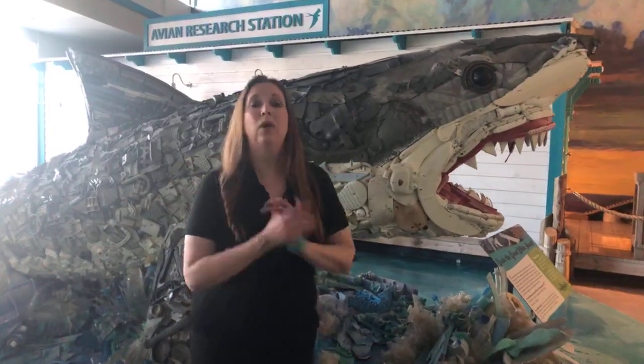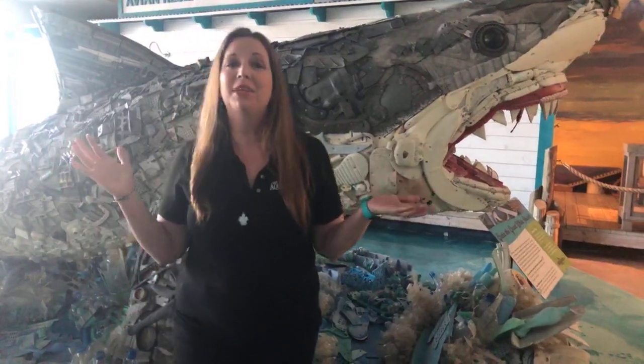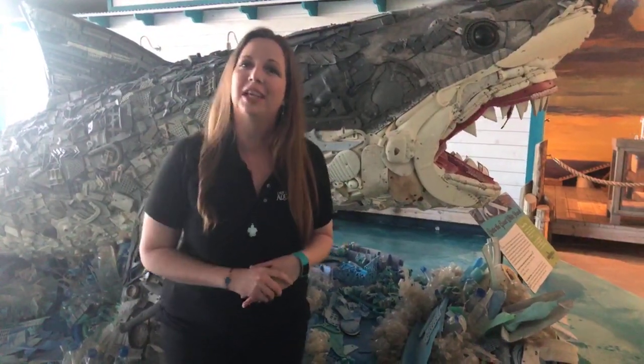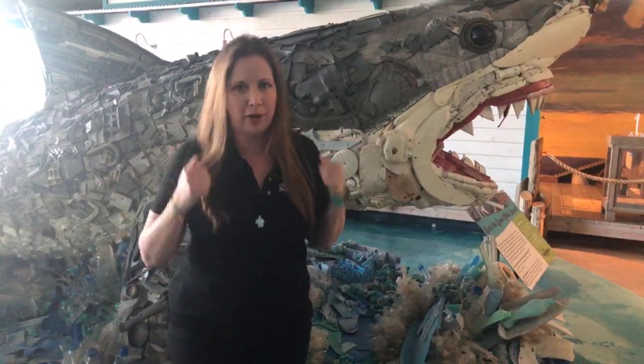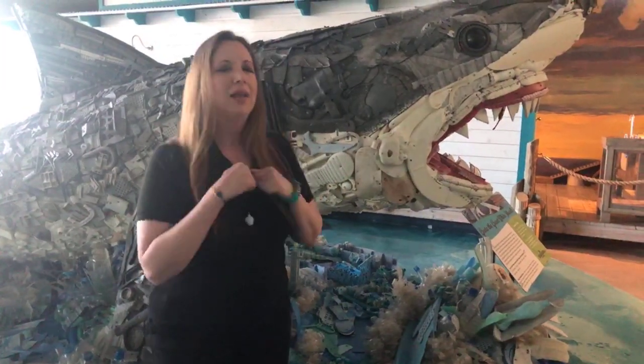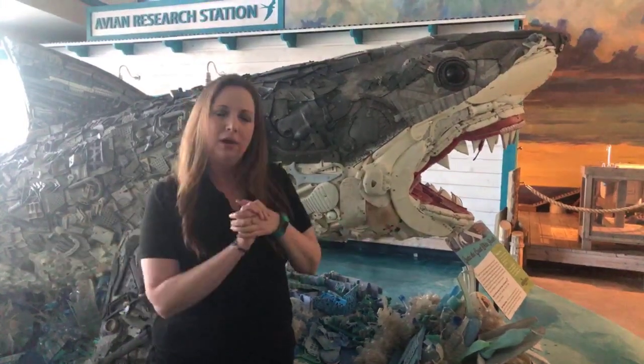Good morning everyone and welcome to C-SPAN Live from the Florida Aquarium. My name is Janelle and I'm an educator and entertainer here at the Florida Aquarium. Today we wanted to bring you into the aquarium once again at our 10 a.m. live weekday spot to share something with you that maybe you're missing out on on the days that we're closed.